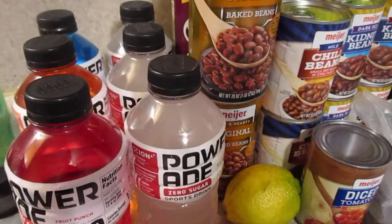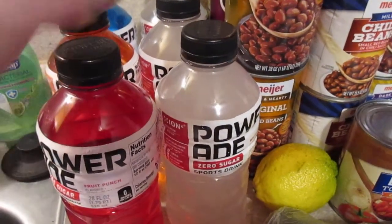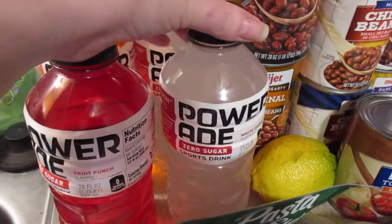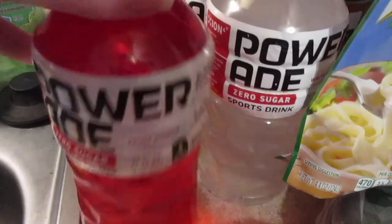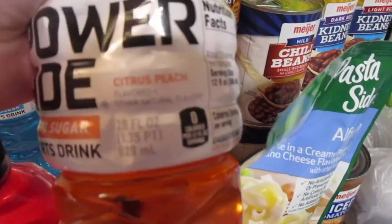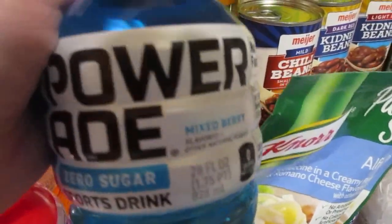I picked up six of the Powerade zero sugar drinks. I drink these when I work out and they're also good to have on hand in case someone gets sick. I got three of the white cherry, one fruit punch, and then I thought I would try one I've never had before — one citrus punch and one mixed berry.